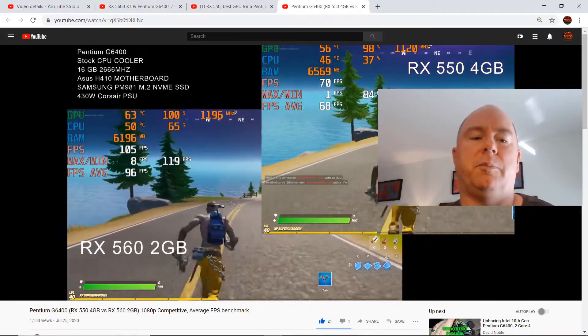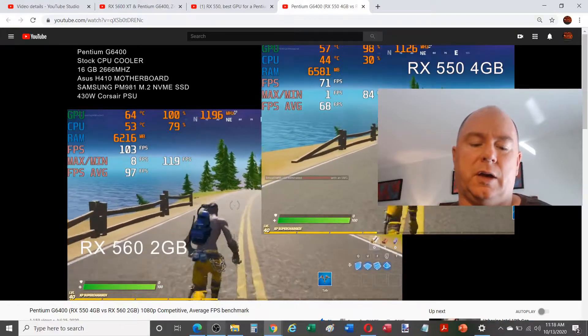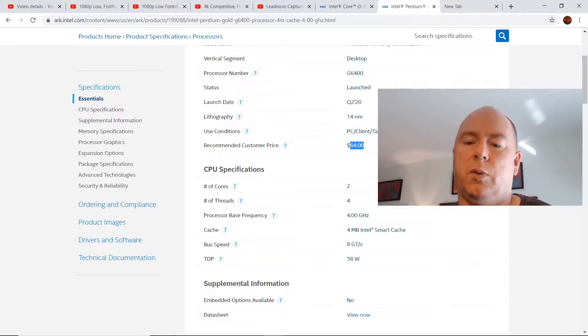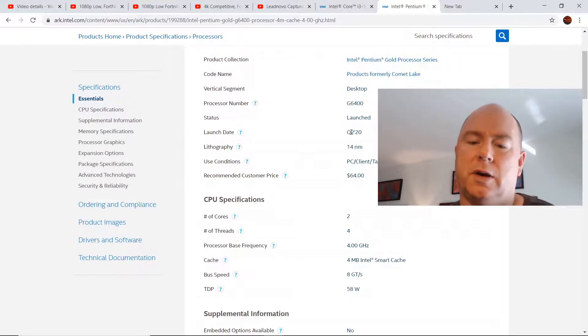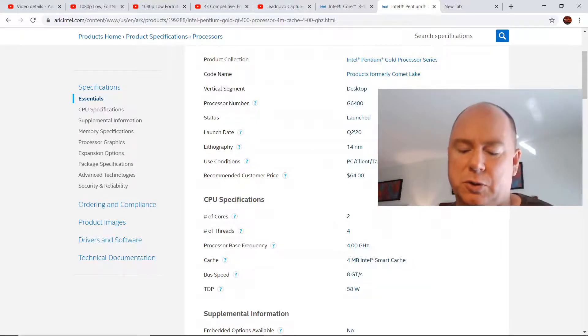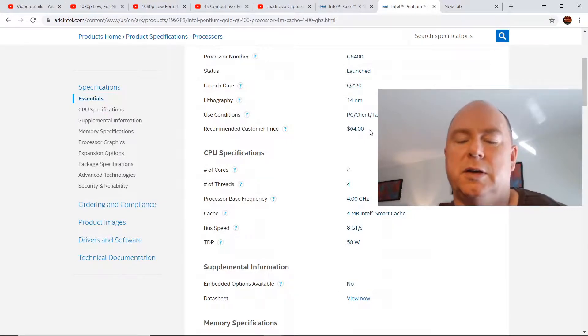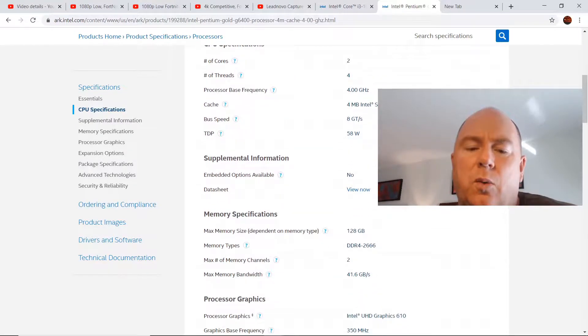There will probably be other games where the Pentium G6400 with the RX 550 or 560 works even better. But let's look at an alternative. Here are the tech specs for the Pentium G6400: launched Q2 2020, priced around $64. It has two cores, four threads, and a processor base frequency of four gigahertz — that's as fast as it gets across those two cores. No turbo boost technology.